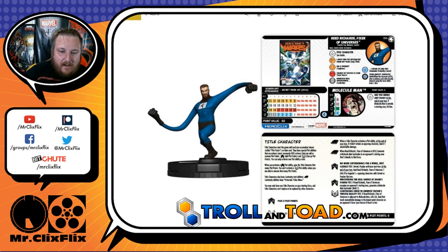His second title ability is a plus zero — Uncovering the Real Source of Doom's Power — if Reed Richards, Fixer of Universes, occupies an opponent's starting area, generate a Molecule Man bystander, max one. His third title ability is a minus one — Convincing Owen to Rewrite Victor's Twisted Reality — if Reed Richards is adjacent to Molecule Man, roll a d6 and deal that much unavoidable damage to the lowest point character on an opponent's force, your choice if it's a tie. If you roll a 6, you're dealing 6 penetrating to their lowest point figure — that's just good.